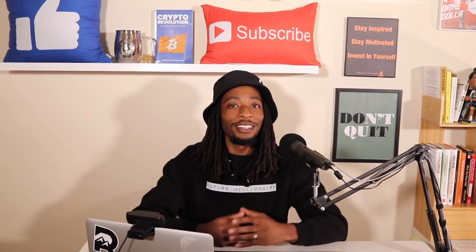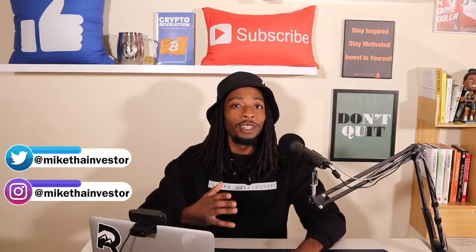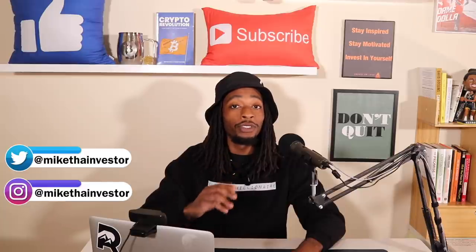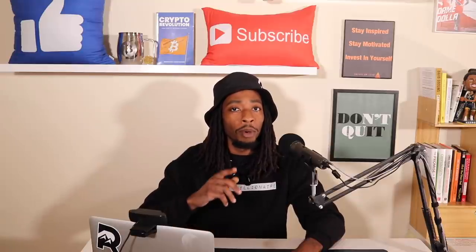What's up future millionaires, it's Mike the Investor. In this video we're going to talk about the Stellar Lumens XLM cryptocurrency. Believe it or not, this was actually my fourth cryptocurrency I ever purchased when I got into the crypto space.